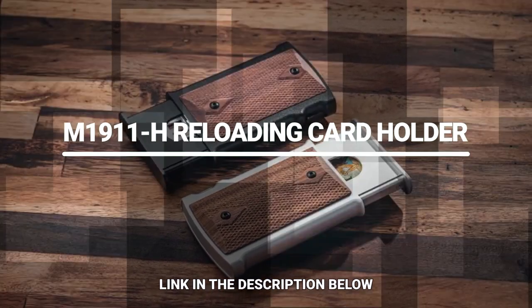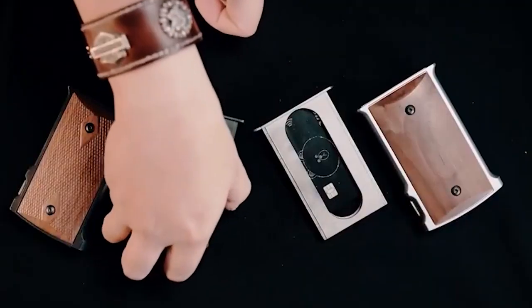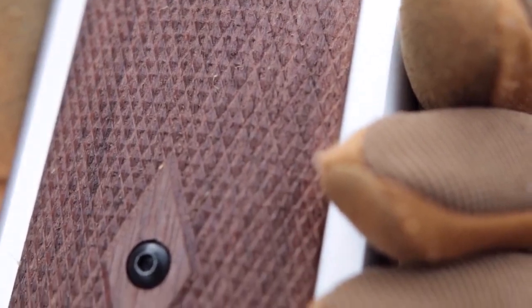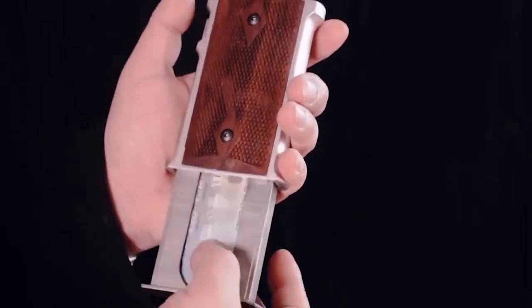M1911H Reloading Card Holder. Who would have thought that a pistol can be a functional card holder? At first, this thing might look like an M1911 magazine, but in fact it's a card holder. Instead of loading bullets, you can load it with 6 credit cards, 20 business cards,